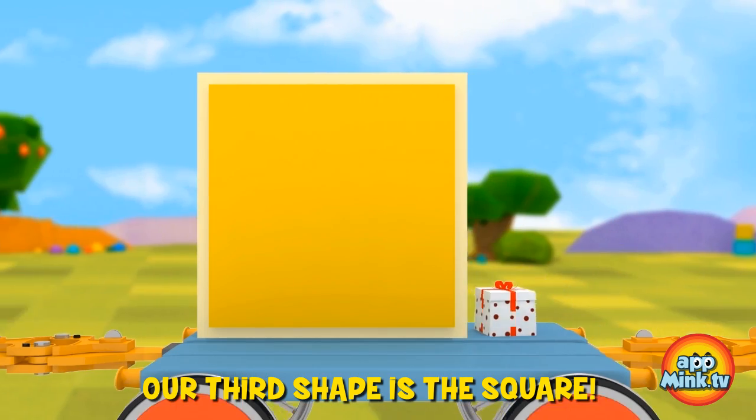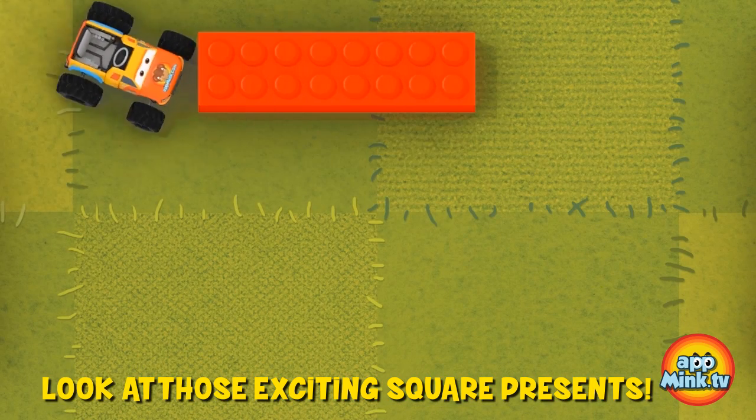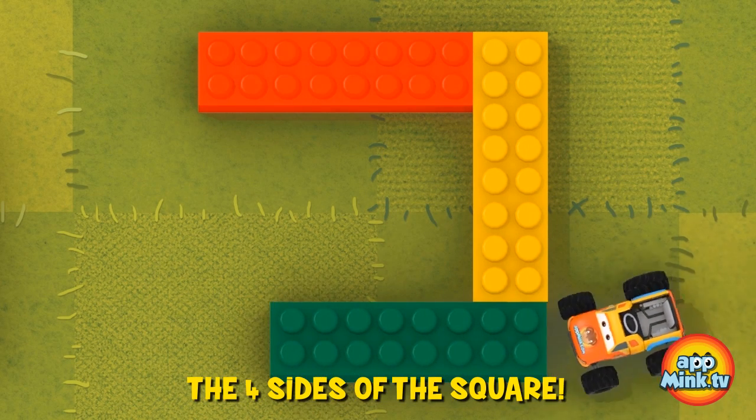Our third shape is the square. A square has four sides. Look at those exciting square presents — I wonder what's inside. The monster truck is bringing us four lego blocks to make the four sides of the square.